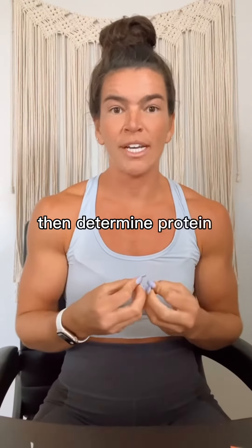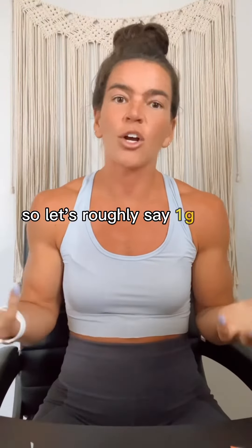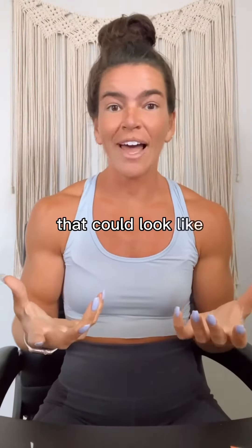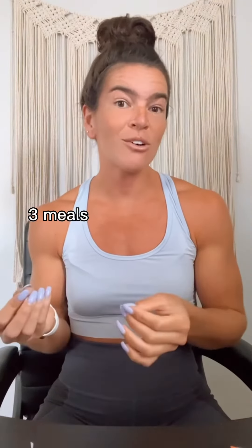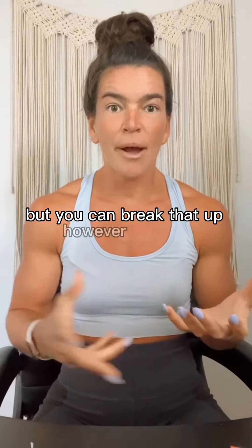Then determine protein. A good rule of thumb is 0.8 to 1.2 grams per pound of goal body weight — so roughly a gram per pound. If your goal weight is 150 pounds, you want to eat about 150 grams of protein per day. That could look like three meals at 50 grams of protein each, or three meals and two snacks with 30 grams of protein per meal. I'd recommend getting at least 30 grams of protein each sitting, but you can break that up however you like.